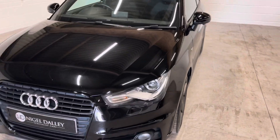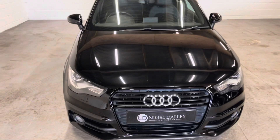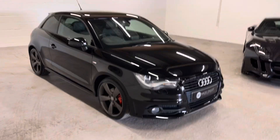No dings or dents. The only marks I can see on the car are a couple of stone chips, which are obviously to be expected — they've been touched in, so not something you really notice, but just pointing those out for you.